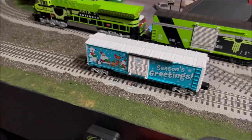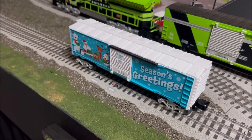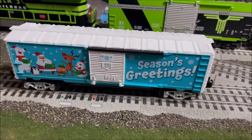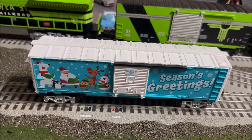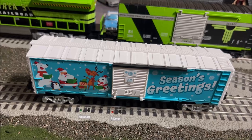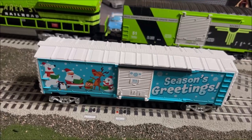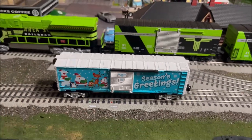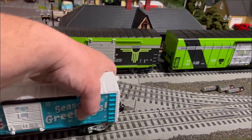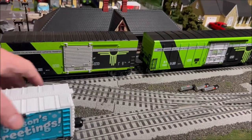You know what, I'm not sure how many songs are on here. I don't know if I want to hold it up for y'all listening to Christmas music that long in October before Halloween. Let's shut this baby off. So there's a look at the new Lionel Christmas sound car.